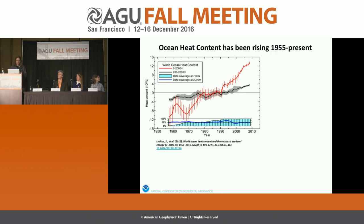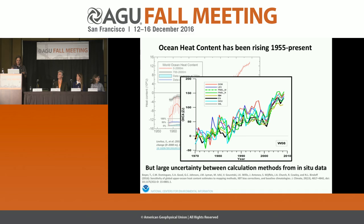From Levitus et al. 2012, this is ocean heat content from 1955 to the present. The red curve shows the change in zeta joules over that time period from a baseline mean of 1955 to 2006 — it's been steadily rising. The smaller black curve is the deeper layer, 700 to 2,000 meters, also steadily rising. We only go back to 1955 because these are in situ data — ocean profiles taken mainly from ships, requiring instruments dropped to depth.